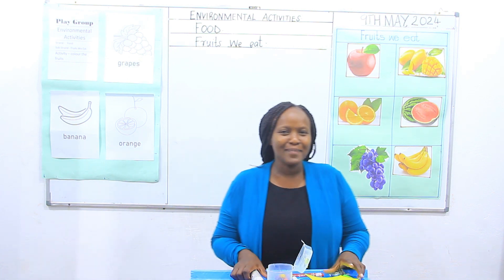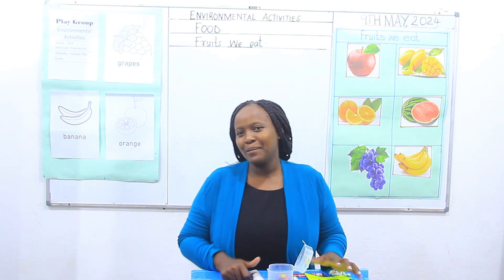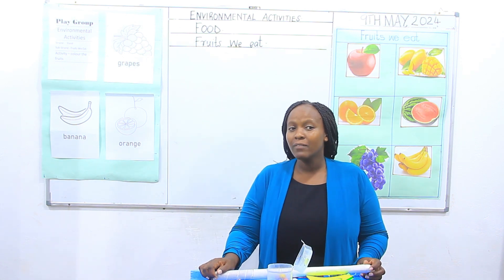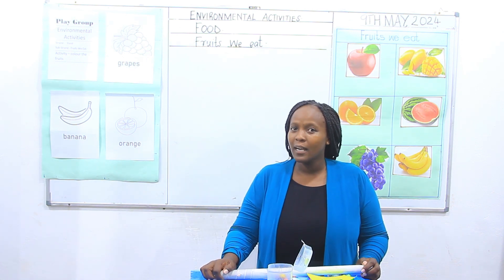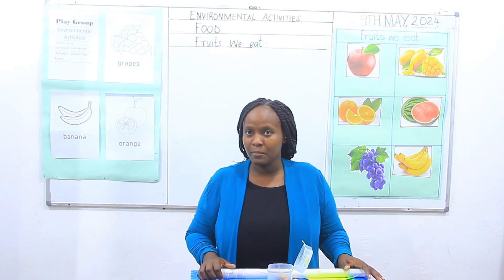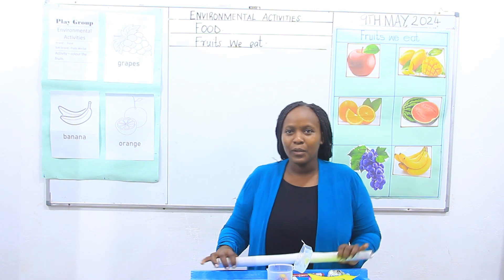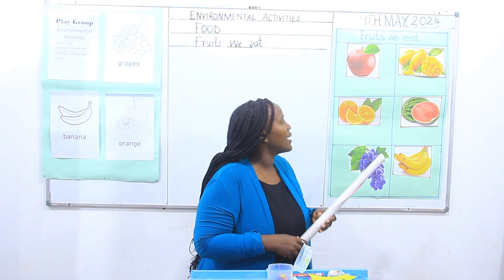I hope you have remembered that nice poem. Now, today we want to cover about fruits we eat. I believe at home you eat different fruits and I don't know if you mention them by the name. I will show you a sample of them, then you can relate with what we have. Let's go through our chart.